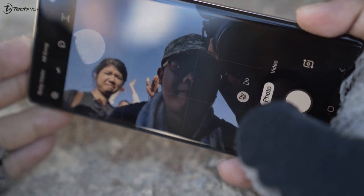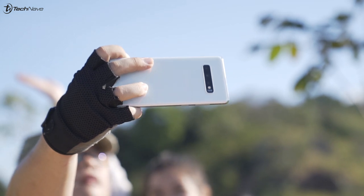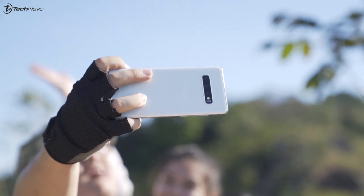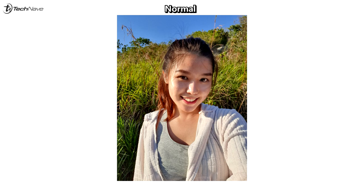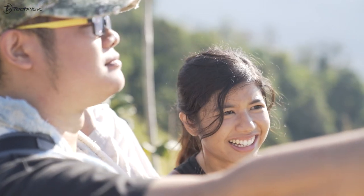The selfie camera for the S10 Plus comes with two lenses — a wide angle lens and a normal lens — which is really cool. I like that because especially when you're going on a trip to Broga Hill, you want to take a photo of yourself and the background. I can never seem to get enough background and too much of my face. So when I want more of the background, I just switch to the wider lens. If you guys are curious to see more photos, here are some photo samples from our adventure today.